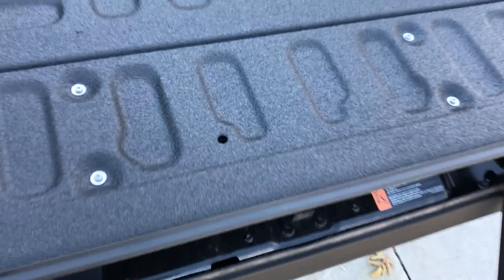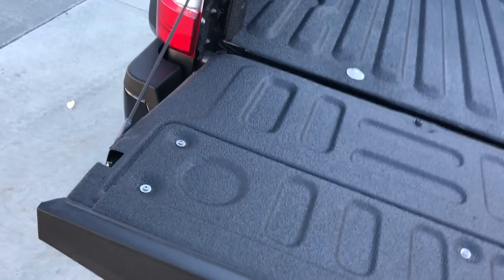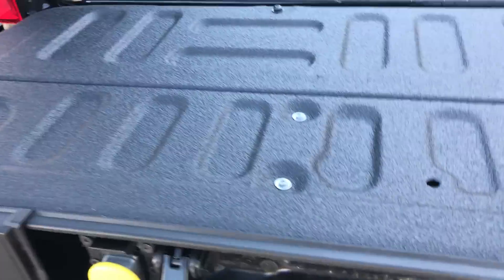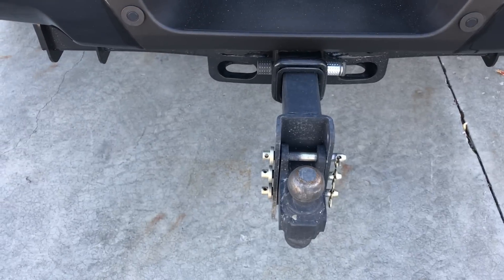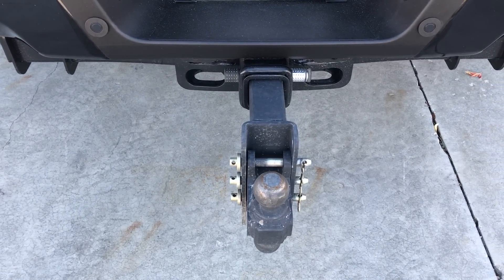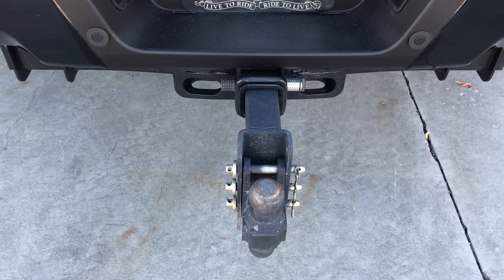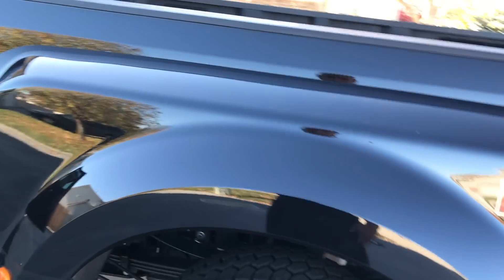Something new with the 2017 is the hitch is now a three-inch receiver. The hitch is rated at 21,000 pounds on a bumper pull with the correct setup and the right stinger in it.